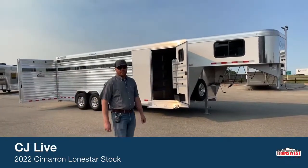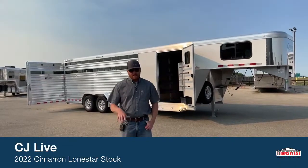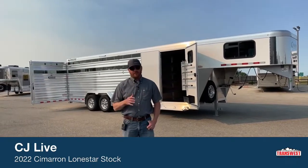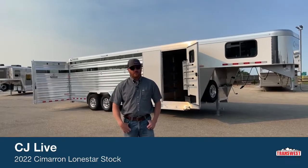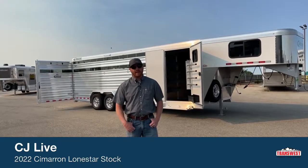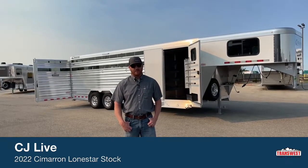Hi, I'm CJ Altenberg with TransWest Truck Trailer RV in Frederick, Colorado. We appreciate you tuning in. We have a lot of new trailers here available and a lot of things on order as well. So if it's time to upgrade, give us a call. We do take trade-ins and buy trailers outright as well. It's a very simple process.